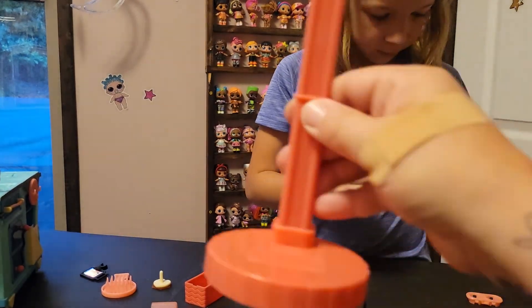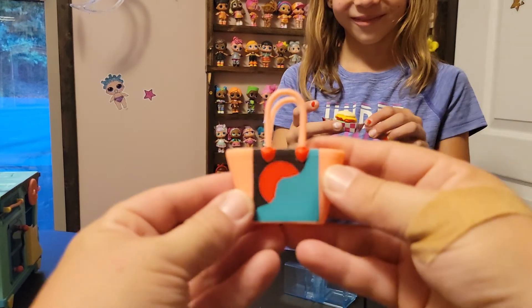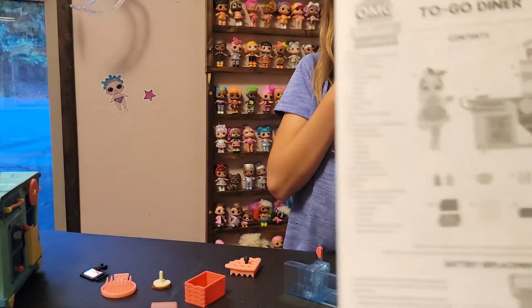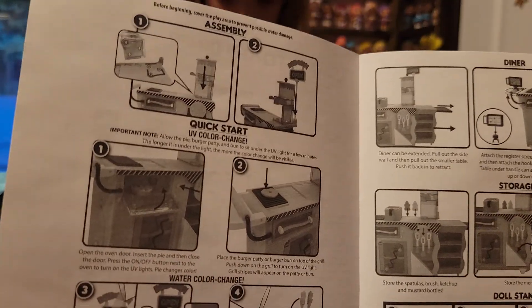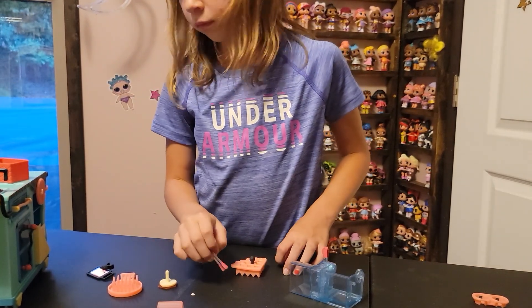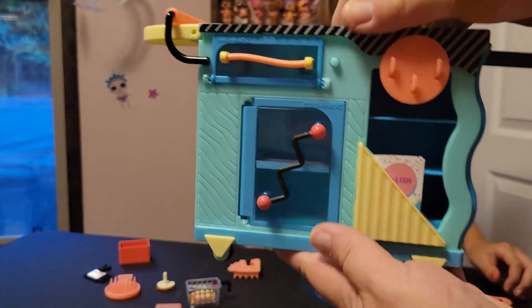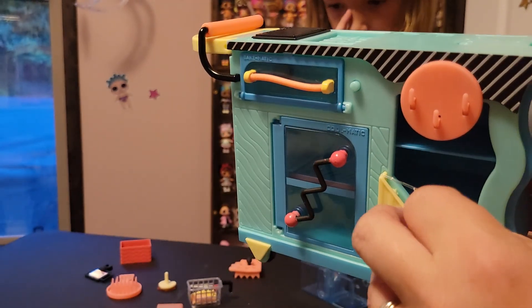She comes with a stand. Her stand is a peachy pink — it's picking up more red on the camera. She does come with two adapters underneath. She also comes with a bag. It did come with instructions and what pieces it comes with, so we can figure it out here.